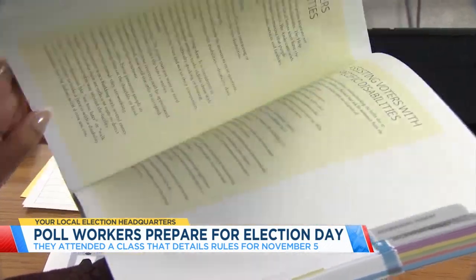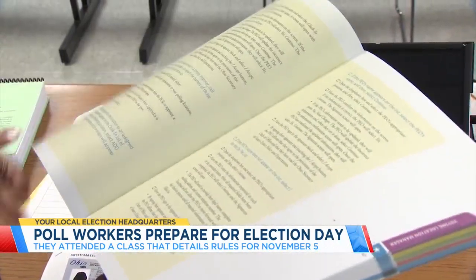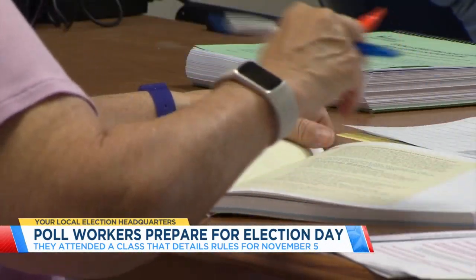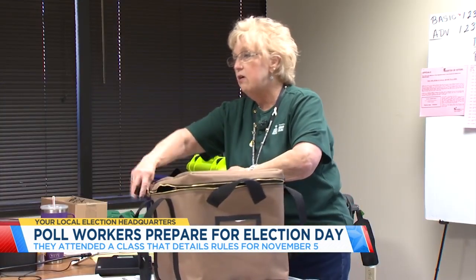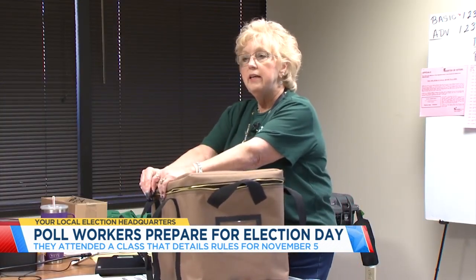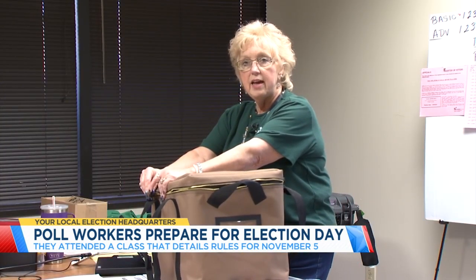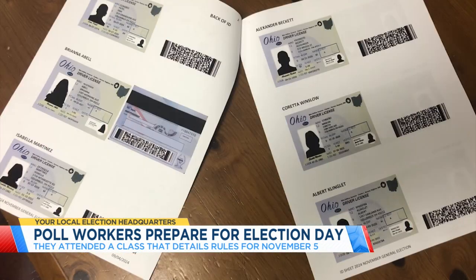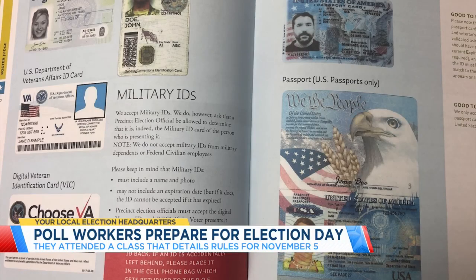Everything in the training manual is based on guidance from the Secretary of State's office that each county board should include in their training, like how to keep voting materials secure. We will seal it with a snap seal, just like the snap seal that we used on our green voted bag. And making sure no one underage or a non-citizen casts a ballot.